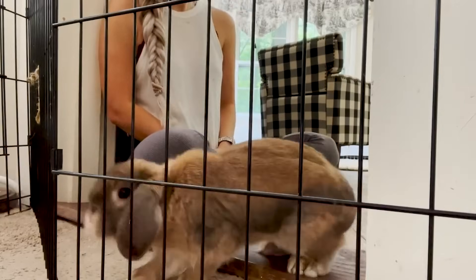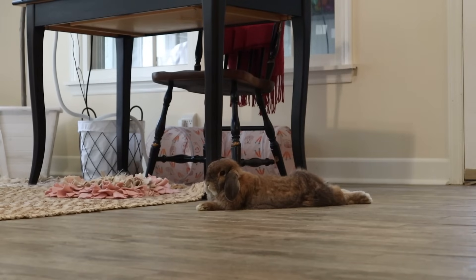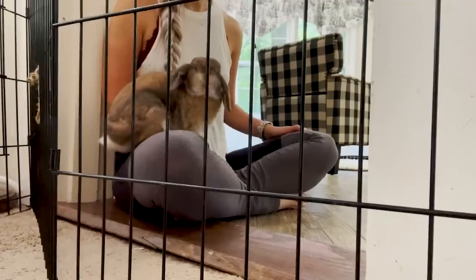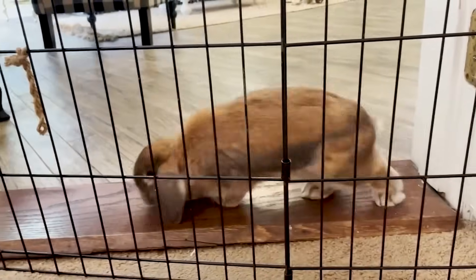I talk about needing a playpen because on my channel, I support free roaming your rabbit, which means that they do not live in a cage. But when you bring your rabbit to a new space, opening them up to everything is very overwhelming. So you're going to start off in a playpen, but you need to have it before you bring the bunny home — because what happens when you bring home the carrier and you don't have anywhere to put your bunny?